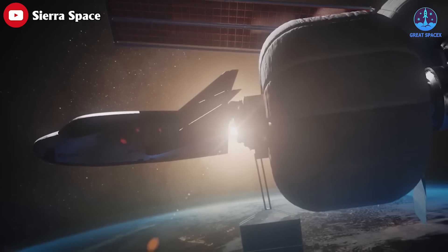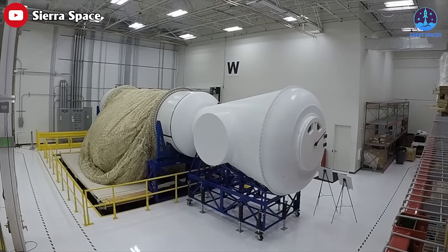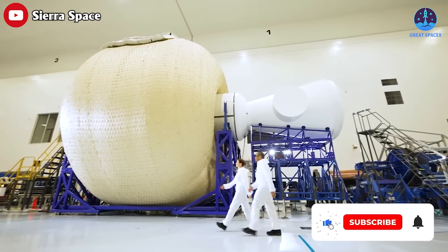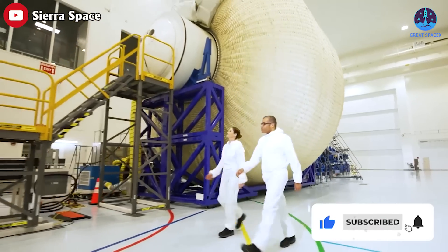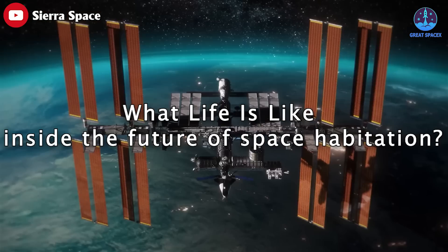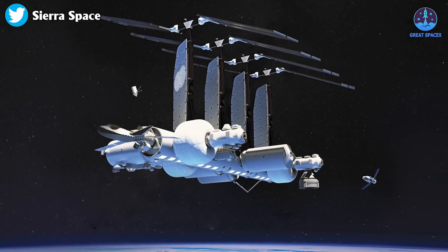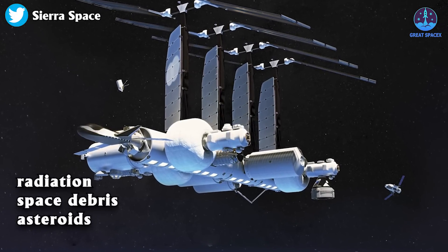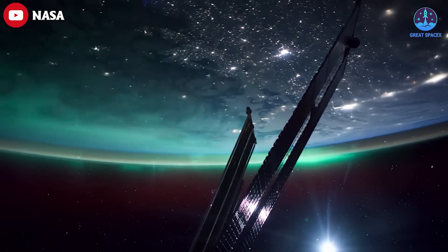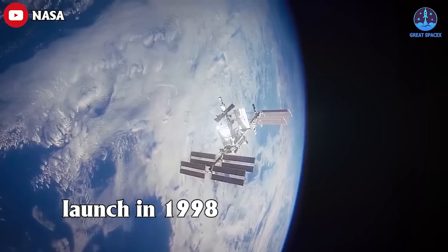If successful, this technology is going to be useful wherever human space flight takes us. The company has recently completed a host of different tests that NASA is requiring to make sure it's not only viable but safe for a lengthy human presence in space. The International Space Station will probably be retired before 2030, nearly 30 years after its launch in 1998.